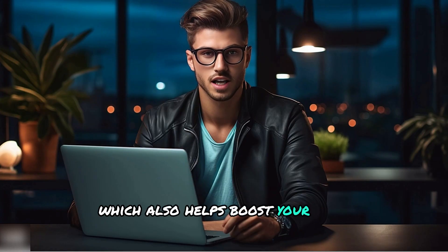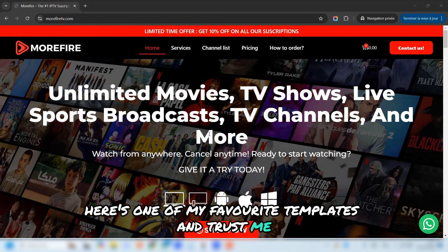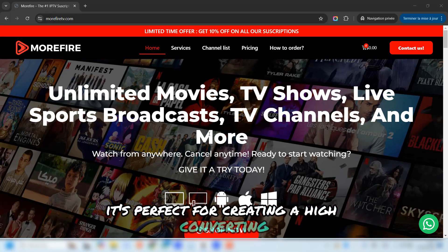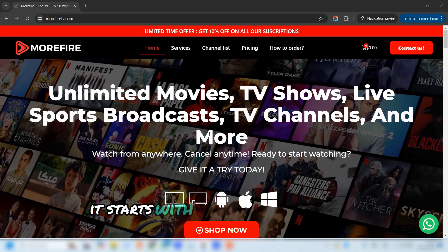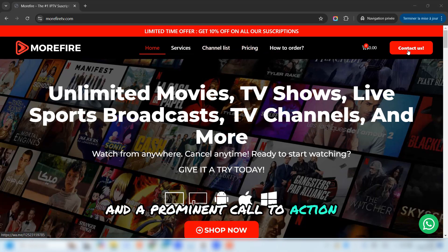Here's one of my favorite templates, and trust me, it's a game changer for anyone starting in the IPTV business. Let me walk you through it step-by-step so you can see why it's perfect for creating a high-converting IPTV website. The homepage is sleek, professional, and designed to make an immediate impact. It starts with a beautifully crafted header, which includes your logo, navigation menu, and a prominent call-to-action button to guide visitors.